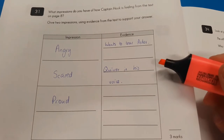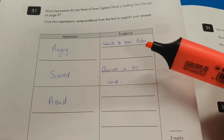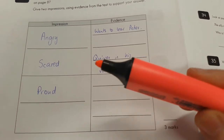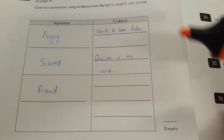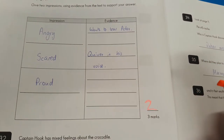This person hasn't written much here, but let's see if it's worth any marks. They think Captain Hook is angry because he wants to tear Peter — well yes, he wants to tear him apart. That's good evidence for being angry. They think he's scared because there's a quiver in his voice. They've gone on to give a third one — more evidence.